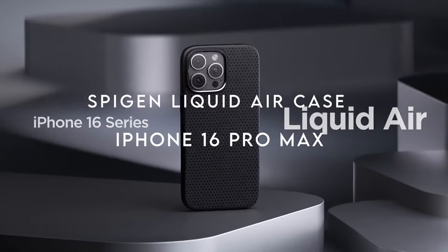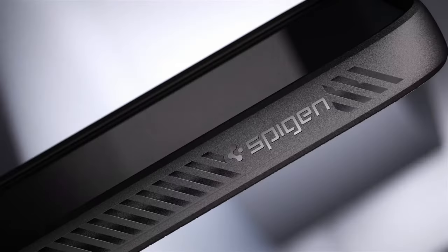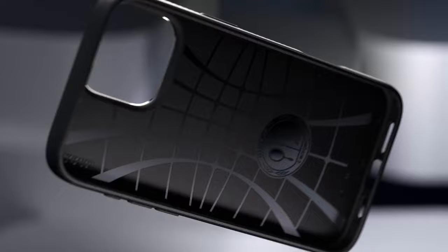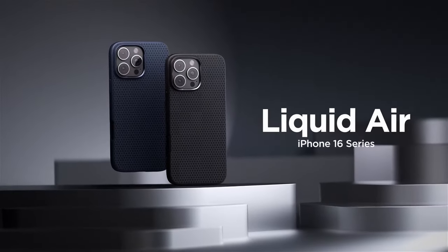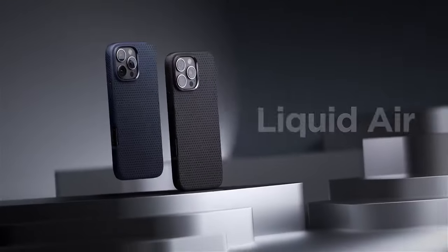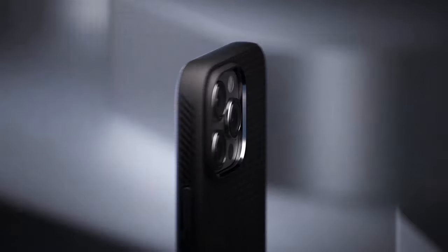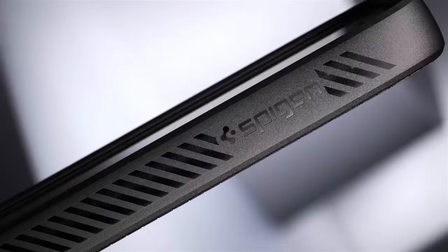On number 19, the Spigen Liquid Air Case. If you're looking for a sleek, modern case that offers serious protection without bulk, the Spigen Liquid Air Case is a winner. It's made from flexible TPU, so you get a premium grip — no more accidental slips. And I love the spiderweb inner engraving: not just because it looks cool, but it actually absorbs shocks, which means if you drop your phone, it's not the end of the world.